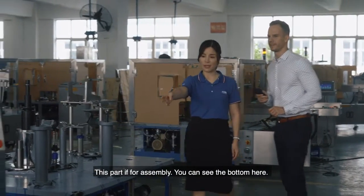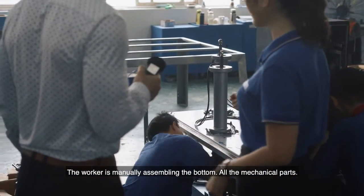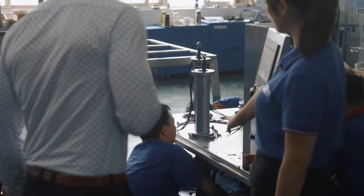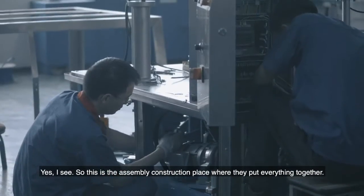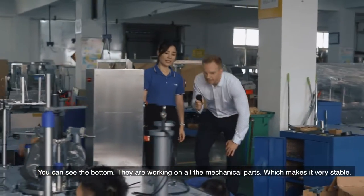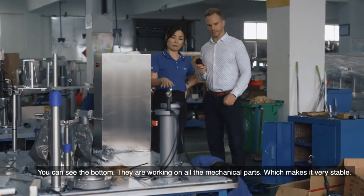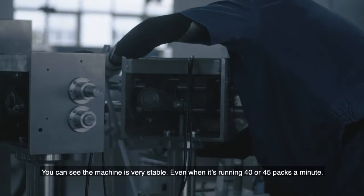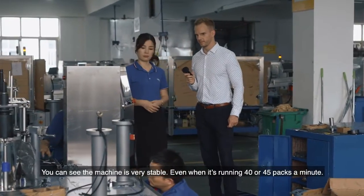This is the assembly construction area where they put everything together. You can see the bottom — the worker is manually assembling the bottom mechanical parts. About 90% of the mechanical parts are in the bottom, which makes it very stable. The machine is very stable, even running at more than 40 or 45 bags per minute.